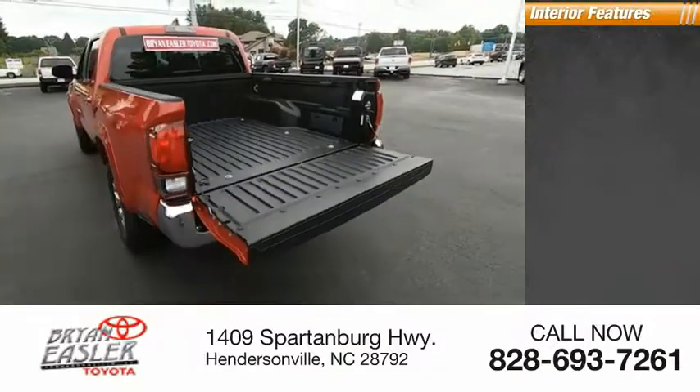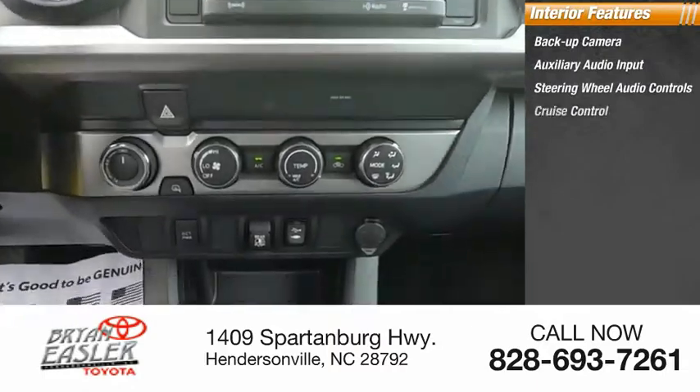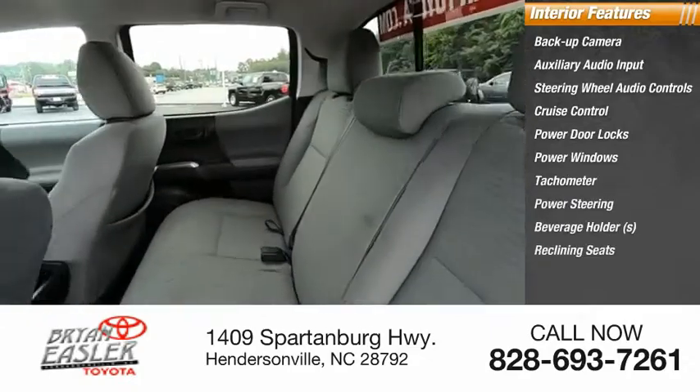Inside you'll find backup camera, auxiliary audio input, steering wheel audio controls, cruise control, power door locks, power windows, tachometer, power steering, beverage holders, and reclining seats.